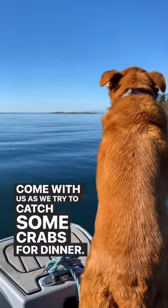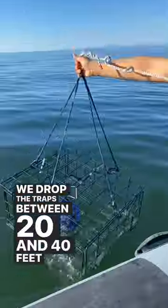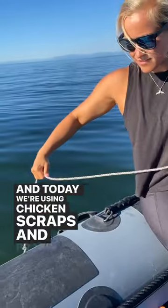Join us as we try to catch some crabs for dinner. We drop the traps between 20 and 40 feet of water and today we're using chicken scraps and prawn heads for bait.